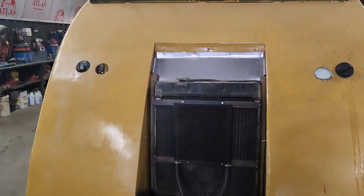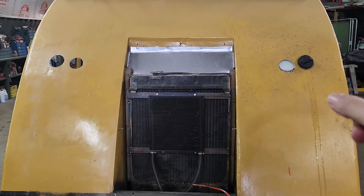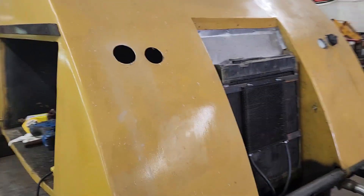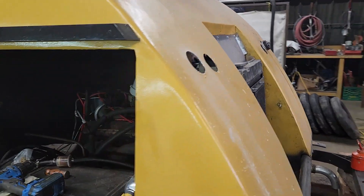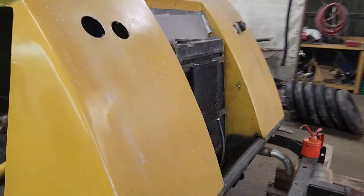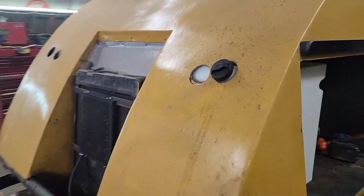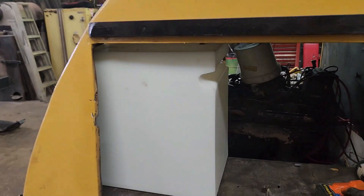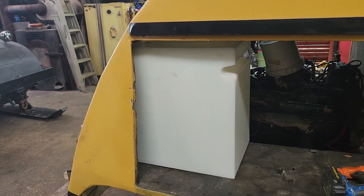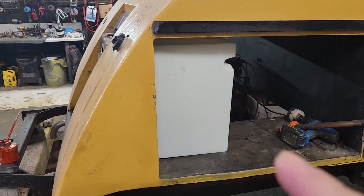Dad had to redrill new holes, so he's got to fill in the old ones. The reason he had to drill new holes is he's putting in new gas tanks — these were the old metal style, so dad pulled those out. He's got one in right now and it fits, and he's going to refit the other one on the other side as well.